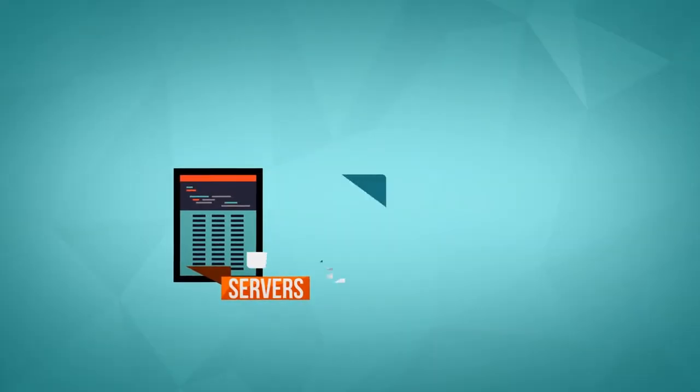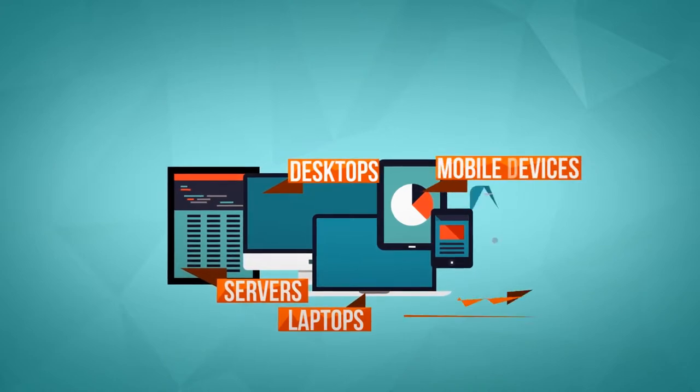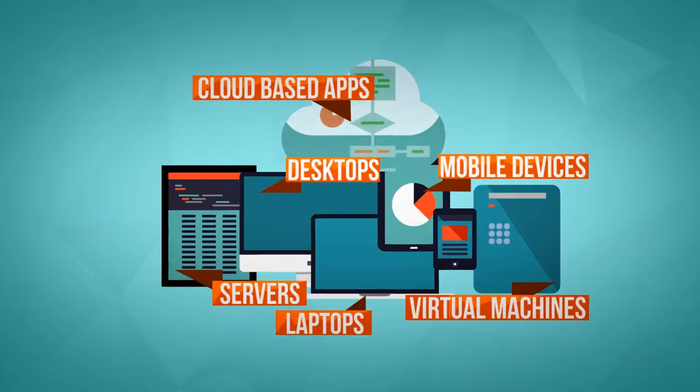including servers, desktops, laptops, mobile devices, virtual machines, and cloud-based applications and databases.